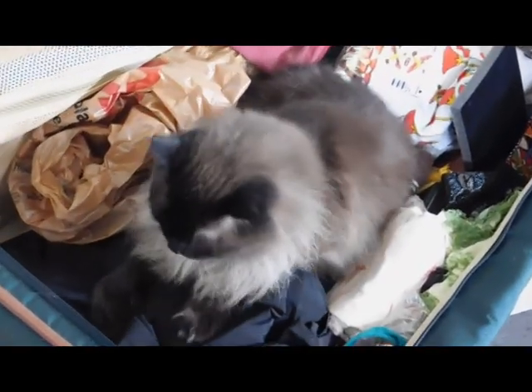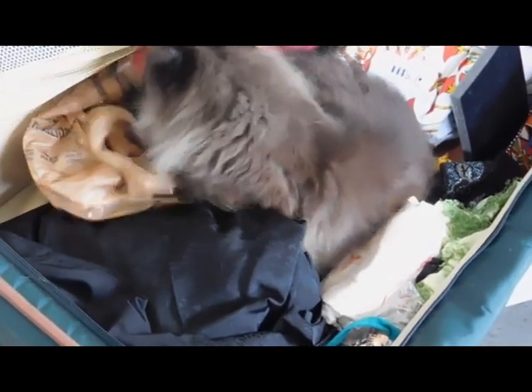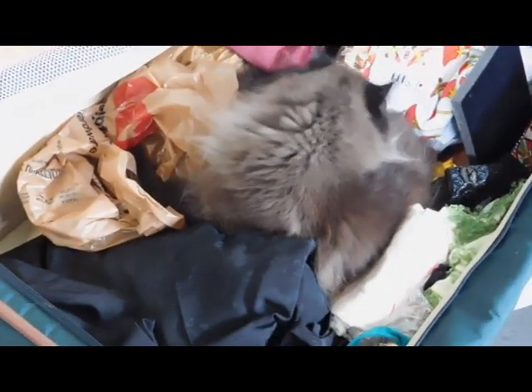Muffin has found herself a new bed — she's decided to get in this suitcase that I'm unpacking. You look very cute there. Alright, so I'm picking this back up later in the day. I ended up getting distracted and so the lighting may be different and I'm not in as good shape as I was earlier.